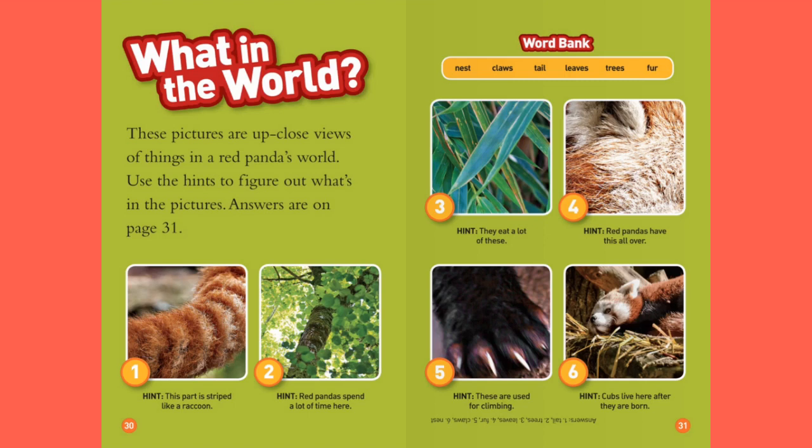What in the World? These pictures are up-close views of things in the red panda's world. Use the hints to figure out what's in the pictures. Answers are on page 31. Word bank: Nest, Claws, Tails, Leaves, Trees, Fur.